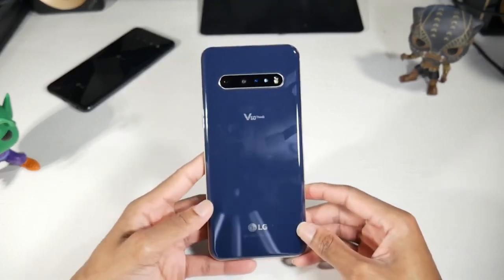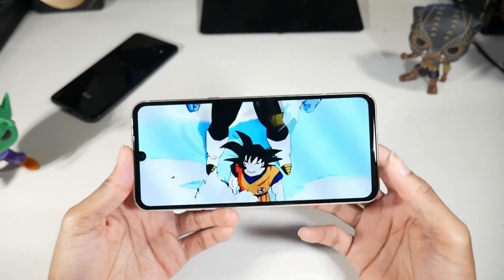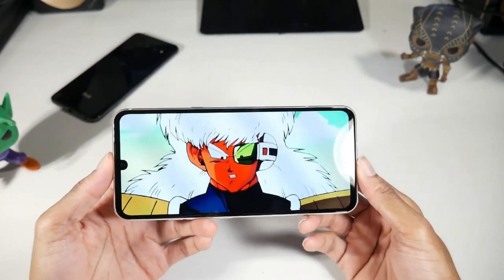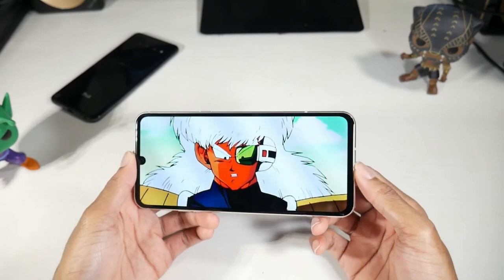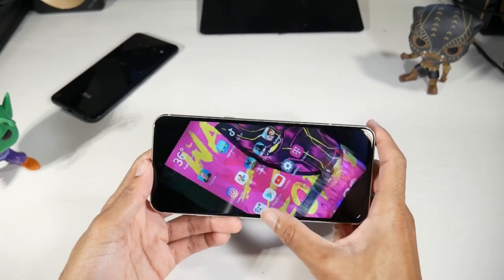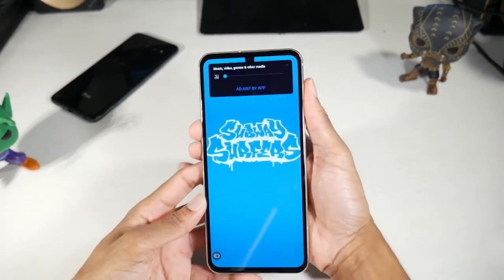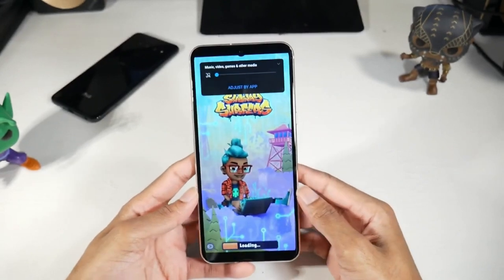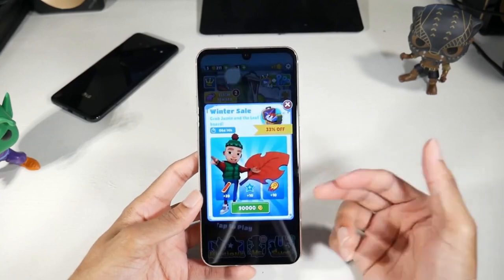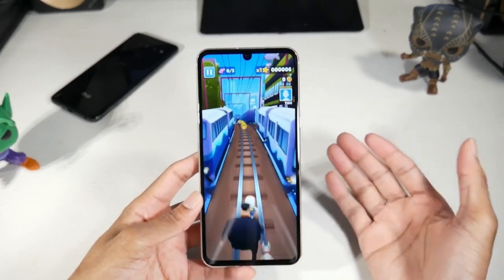You can also get the dual screen case add-on, and you can pick up the refurbished version for around $400 or the new version for around $600. It's got a premium design with an aluminum frame and glass back, IP68 dust and water resistant, and a massive 6.8-inch P-OLED display with HDR10+ at 1080p and 395 PPI — a really nice, colorful display with deep blacks.